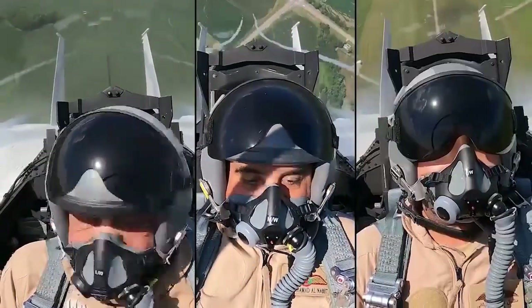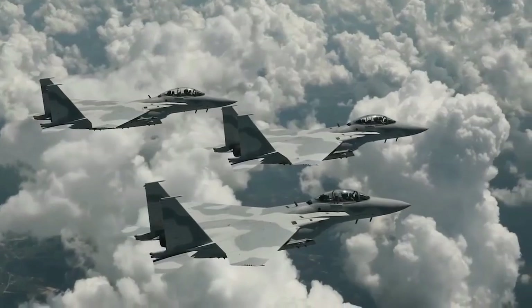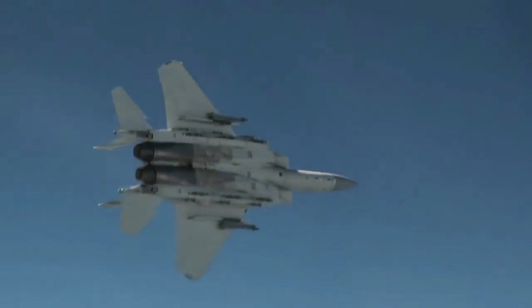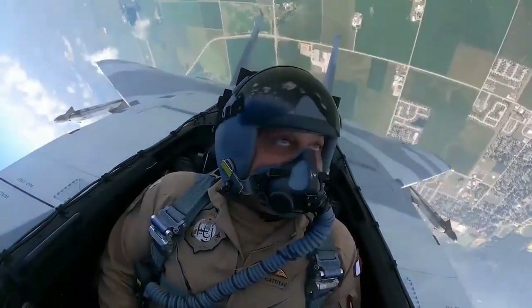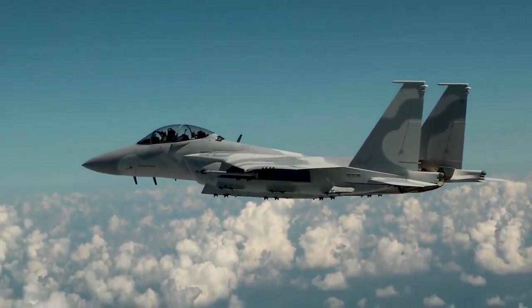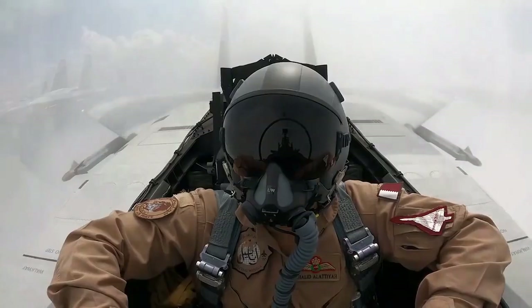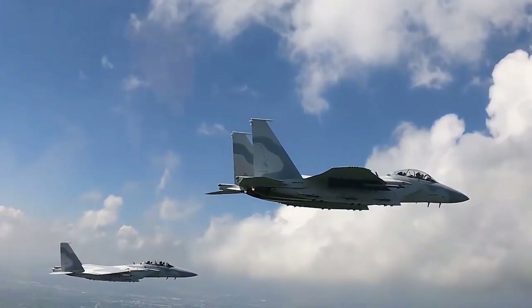During Operation Mole Cricket, Israeli F-15s and F-16s together shot down 82 Syrian fighters — MiG-21s, MiG-23s, and MiG-23Ms. The presenter notes that downing aircraft like the MiG-23, a ground attack aircraft, is not particularly remarkable, and the MiG-21 is 1950s technology — so it was not quite an evenly matched fight.